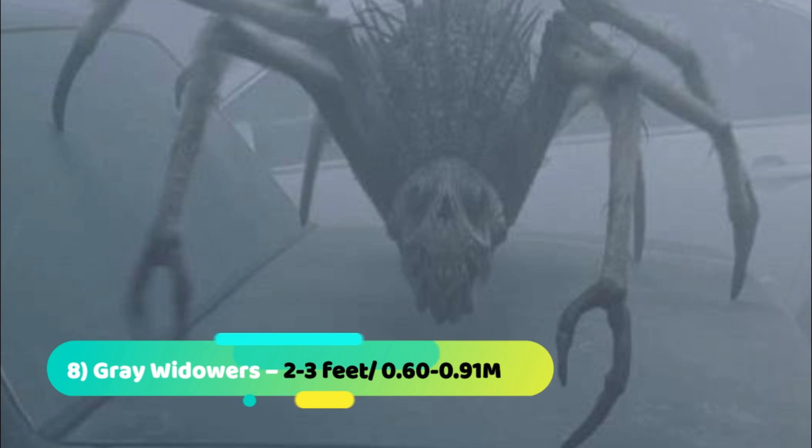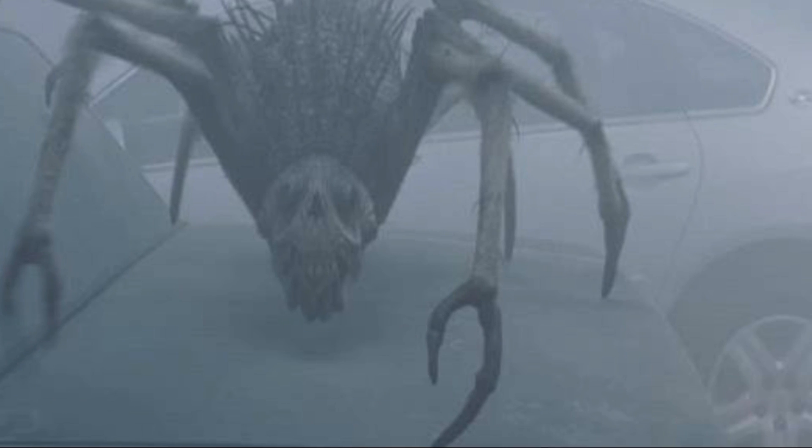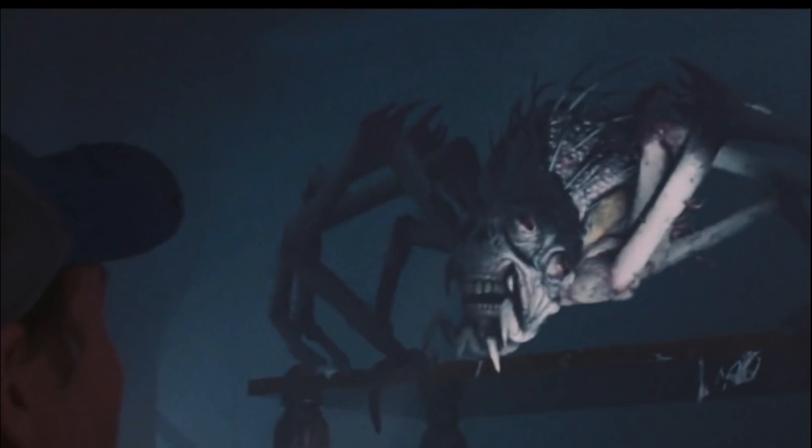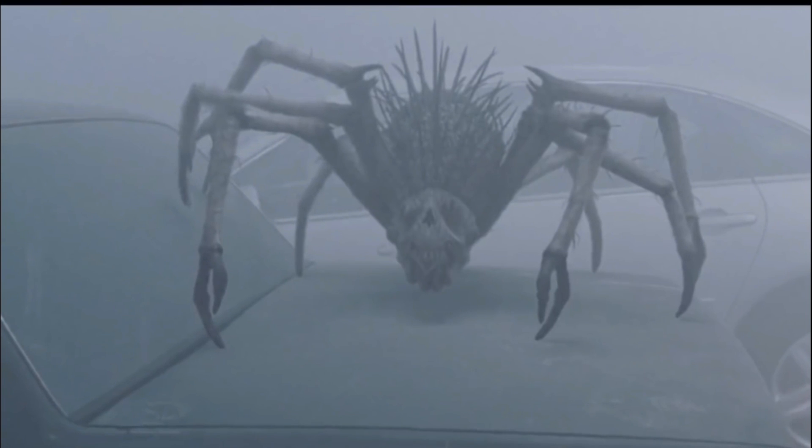Number 8: Grey Widowers. Grey widowers are deadly spider-like predators, each about the size of a dog, which have the ability to produce corrosive spider webs that can burn through materials like clothing and flesh. Also, the grey widower's acidic webbing appears to be based off the corrosive blood of the xenomorphs from Alien and its sequels.